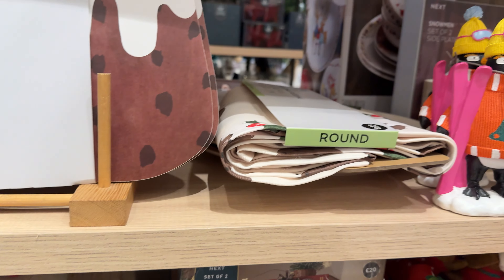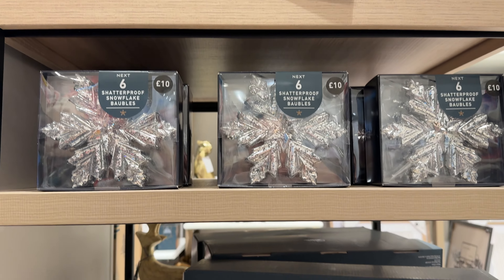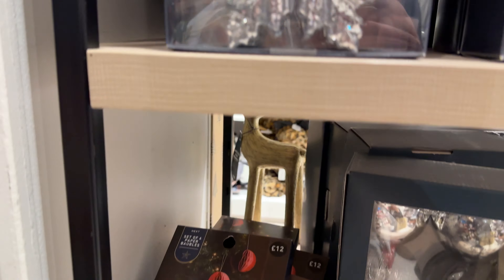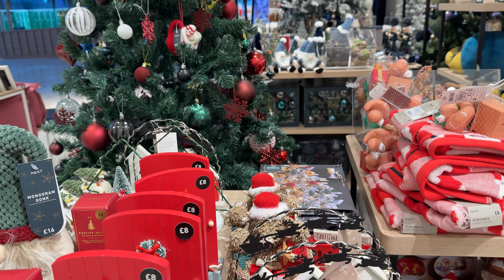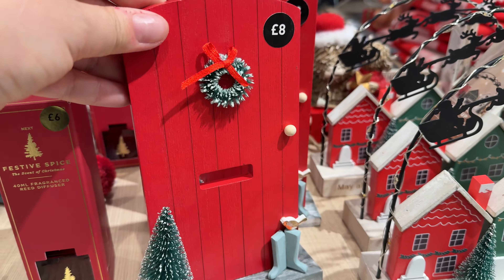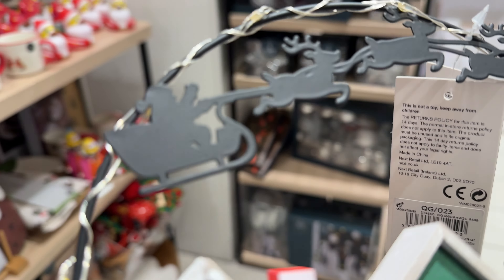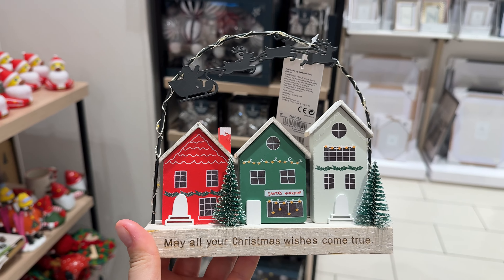Some Christmas ornaments, table decorations, and Christmas tree toppers. Very, very good selection. They don't have as much as, for example, Peter Jones or John Lewis, but everything is so balanced in Next. This door decoration looks nice as well. Do you think I should go for this one?